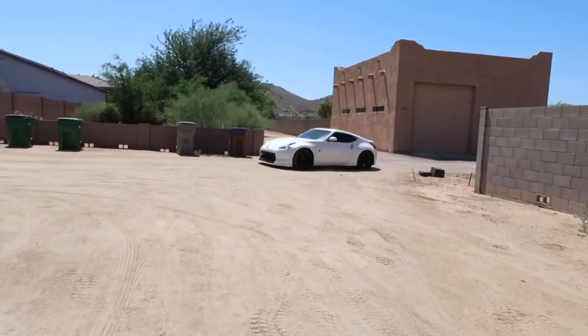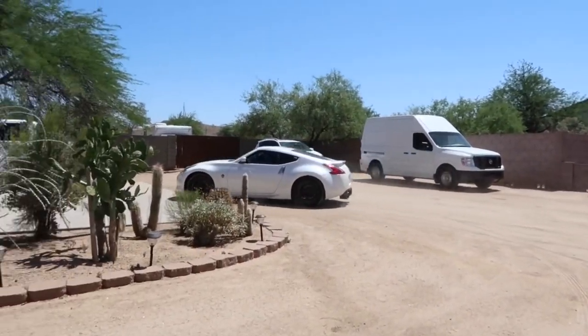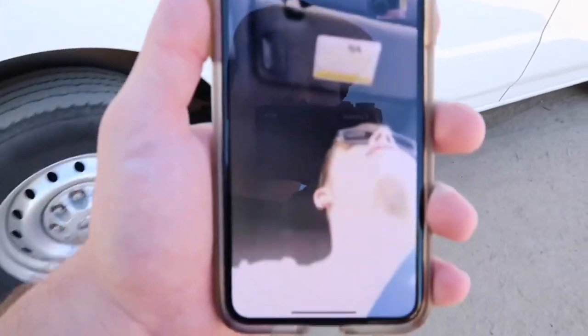I might do something to my car today — depends on how we feel. It's actually pretty nice outside, only like 95, so not too bad. Tino just pulled up being obnoxious as usual — he gets home at two o'clock and doesn't hit us up until four. Apparently my lip fell off.